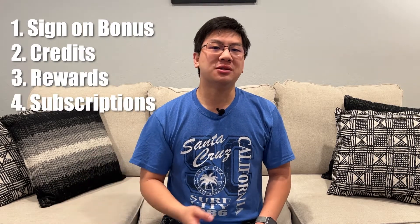In terms of benefits, there are so many reasons to get this card. These include a sign-on bonus, credits to offset the annual fee, rewards multipliers, free subscription memberships, travel benefits, purchase protection, concierge service, and synergy with your other Chase credit cards.